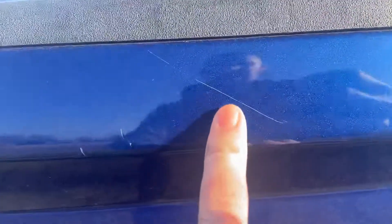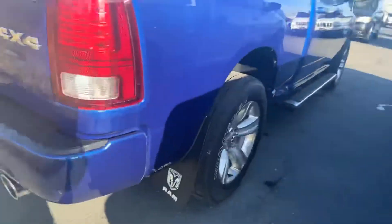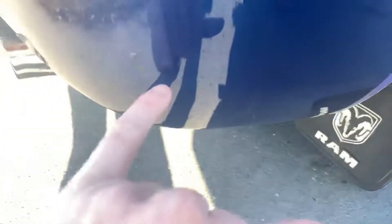Two and a half to three hours probably seems a lot for you guys, but it's pretty normal for us. There's a scratch right there — step away and you can't really see it; you've got to be literally right on top of it. Right here on the bumper, not bad at all — maybe just a little bit of a chip right there.